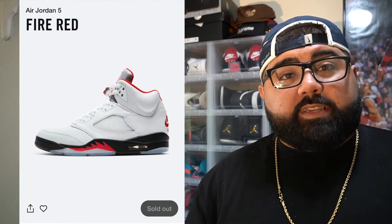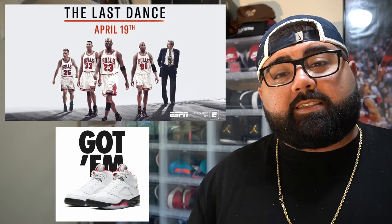At the moment I don't believe the resale value once these drop is going to be too high, although I do believe they will sell out on release day. I was actually lucky enough to cop these when they did the shock drop while airing the first episode of The Last Dance. I did already do a review on this shoe — if you guys want to check that out it's in the link in the description below.